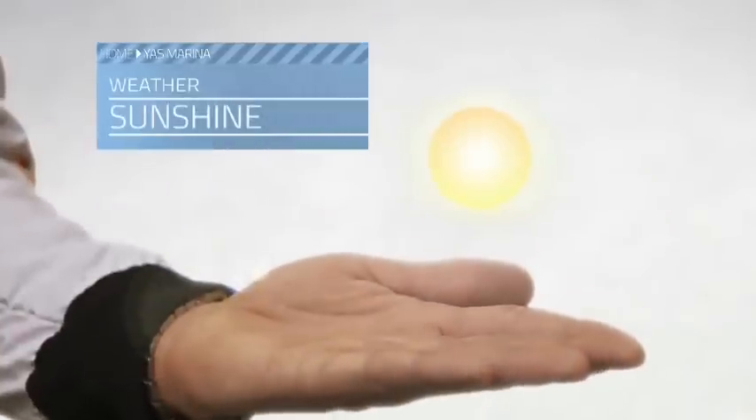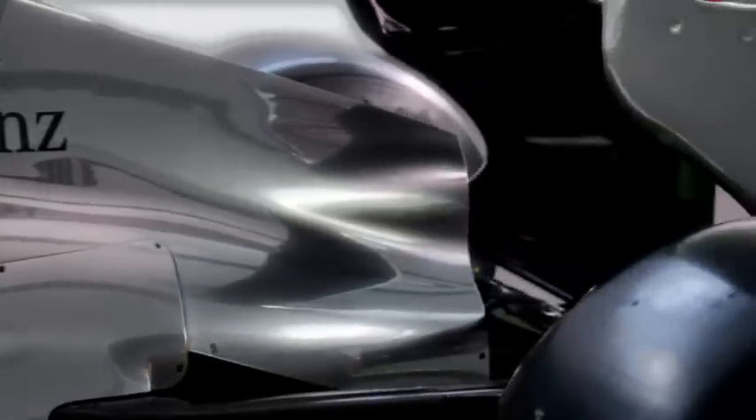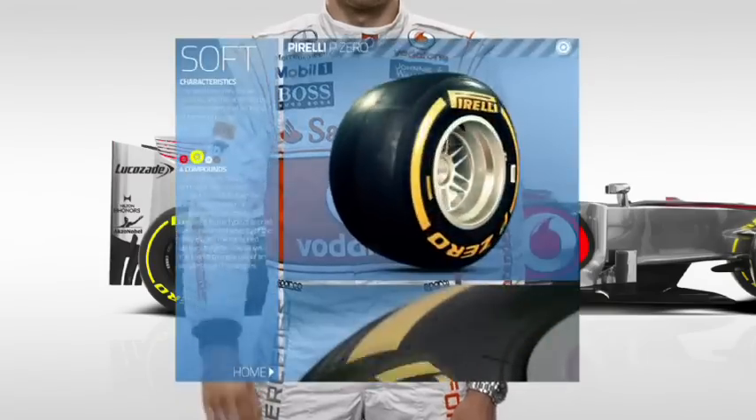The weather? Guaranteed sunshine. Safe to say, wet tyres probably won't be needed. The tyre allocation for this weekend is soft and medium.